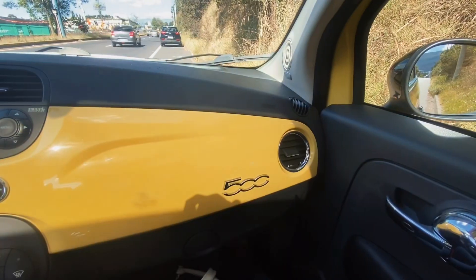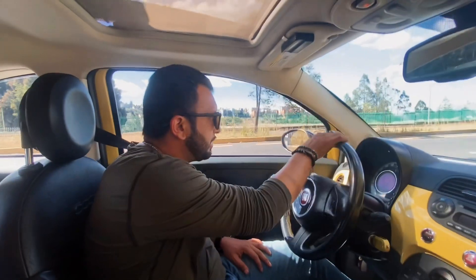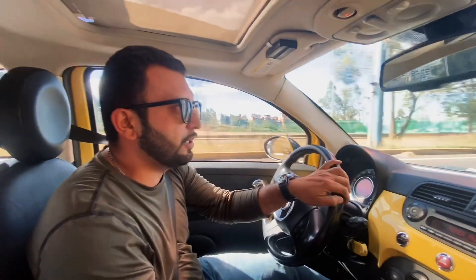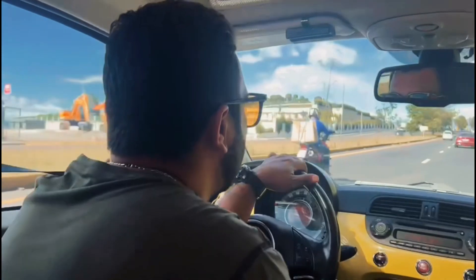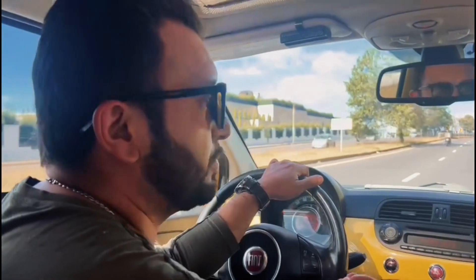¿Cuánto creen que este auto marca de 0 a 100? Les voy a dar un poquito las características de este auto. Es del 2012, es uno de los primeros autos que llegaron a Ecuador. Es 1400 centímetros cúbicos, es doble árbol de levas, tiene 6 airbags, y lo importante es que tiene parlantes y todo el sistema de audio.